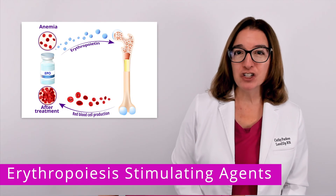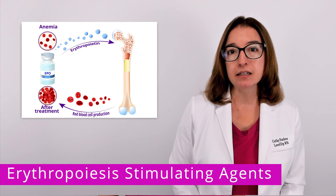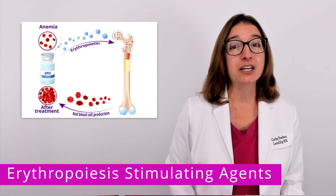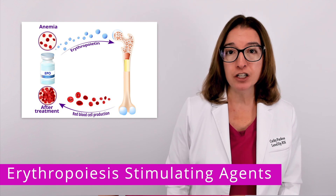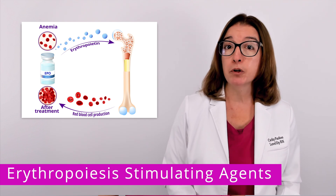In terms of mode of action, Epoetin Alpha stimulates the production of red blood cells in the bone marrow. This medication basically mimics the action of naturally occurring erythropoietin, which is a hormone produced by the kidneys.